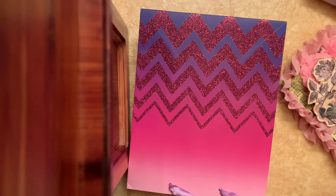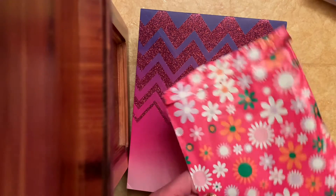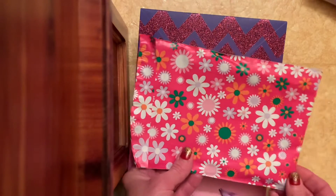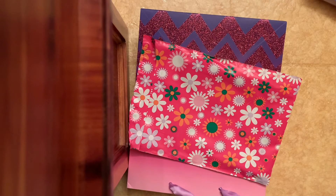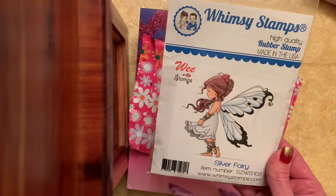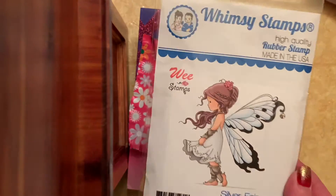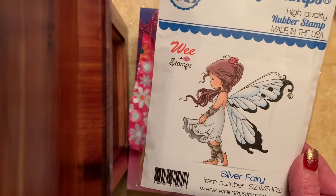I also want to share — I placed an order on Etsy. The name of the shop is Cynthia's Crafting Nook. Look at the beautiful package that it came in. I ordered just one item — I ordered this stamp from Whimsy Stamps. This is called the Silver Fairy. Is she not darling? Look at that.